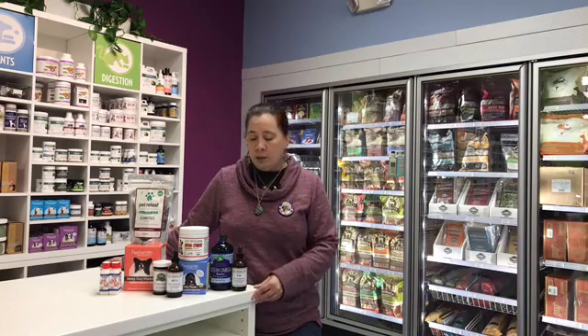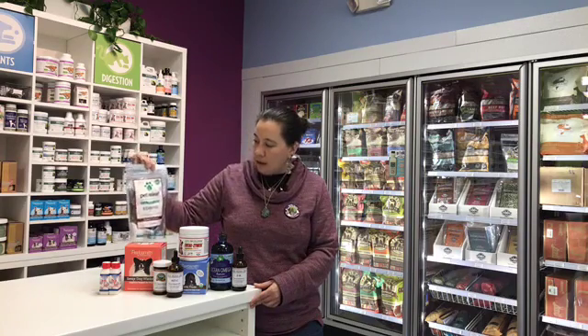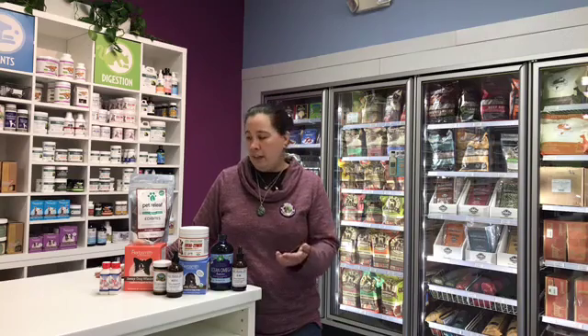I do have her on some other supplements as well. Obviously being 14 years old, we have a couple other concerns — she's a little bit stiff, a little bit arthritic in the back end. So we've been using the Pet Relief Edibite treats with her. She gets one in the morning and one at night. I noticed a difference pretty quickly, probably in three or four days of adding the hemp treats along with her food. I went to let her in from the backyard and she came bounding across and jumped over the cat that was in the way — and that pretty much sold me as a believer in the hemp treats.